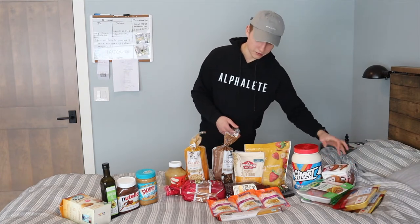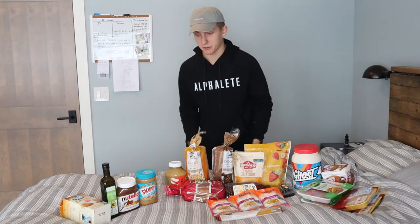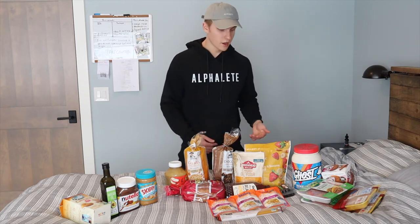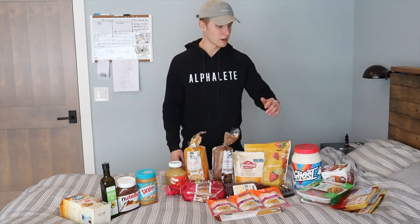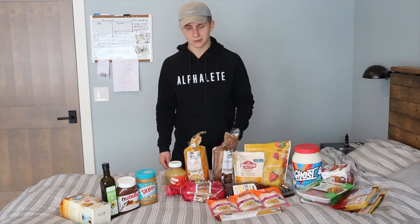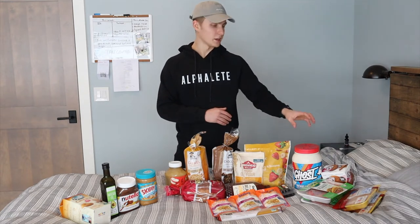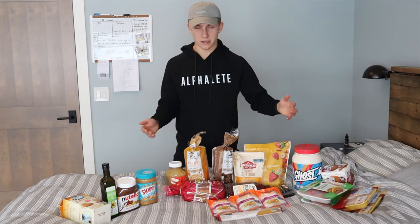That covers my protein sources for now. I don't really eat eggs right now coming off the vegan diet, so it's really just meat, protein powder, and occasionally protein bars or cookies. Throughout my other carb sources there are also trace proteins that add up. Protein really isn't as complicated as we think — just a few things in my diet.